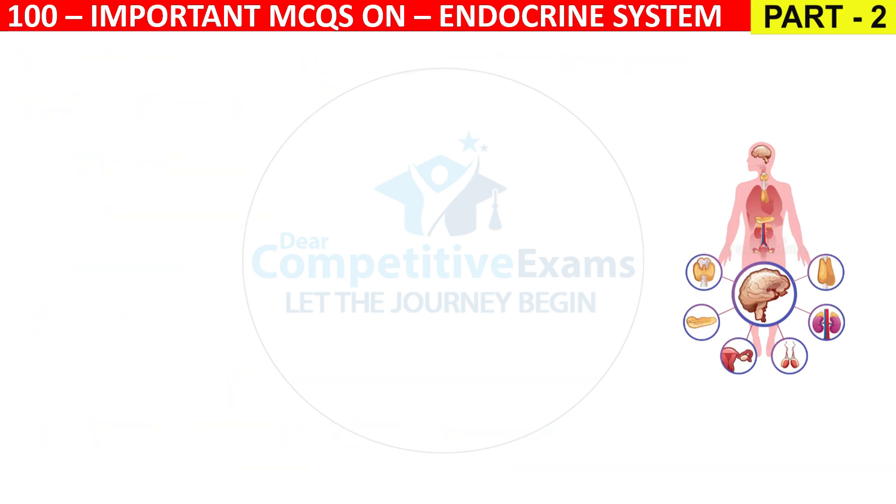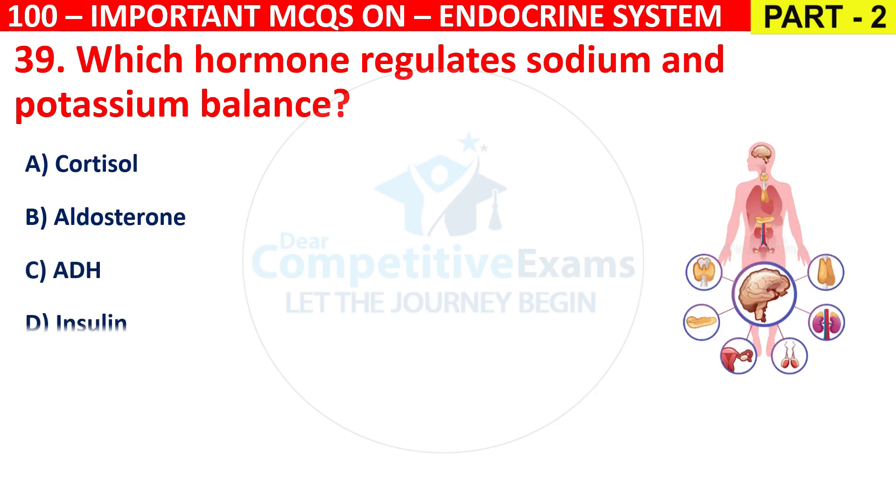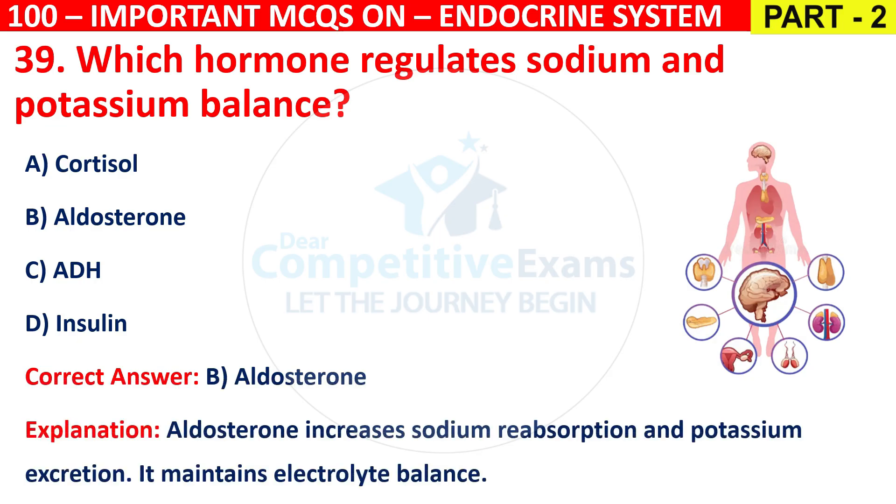Question 39: Which hormone regulates sodium and potassium balance? Options are Cortisol, Aldosterone, ADH, or Insulin. The correct answer is B, that is Aldosterone. Aldosterone increases sodium reabsorption and potassium excretion, maintaining electrolyte balance.